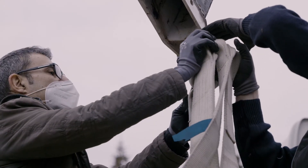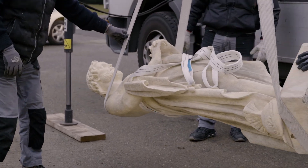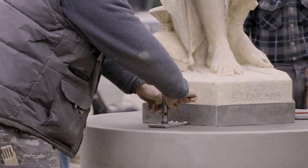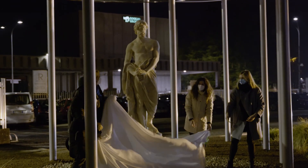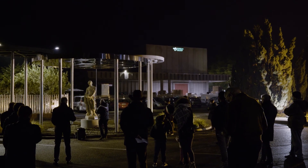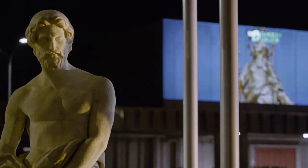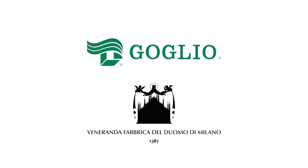The Duomo had this initiative to offer statues with the idea of invoking the help of the Madonna, to whom we Milanese are very affectionate, and I thought of adhering to this initiative. With the representation of San Longino, this Roman soldier who became a saint — this statue was made by an artist from Varesino, Pompeo Marchesi, who completed it in 1833. The contribution to the maintenance of all this was a necessary gesture in this historical moment, and a way to celebrate the anniversary of 170 years of Group Goglio.